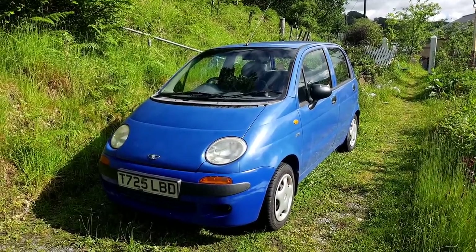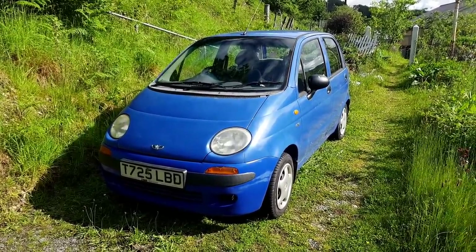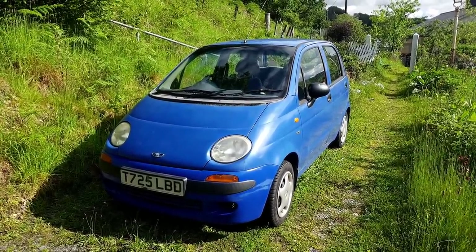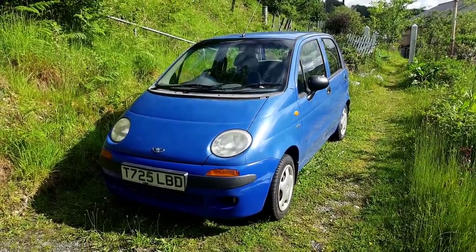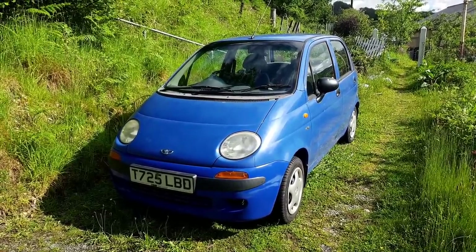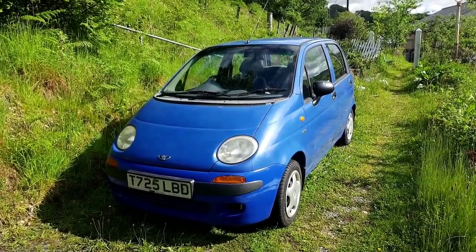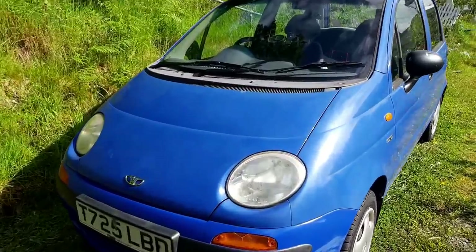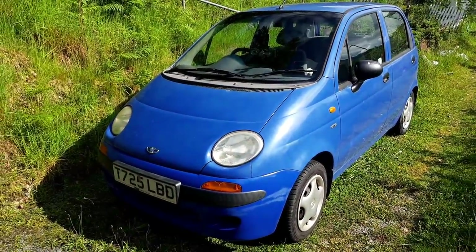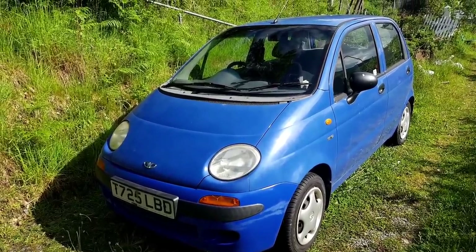Sometimes I do question where my life has gone quite so spectacularly wrong. But just to recap, this is the Daewoo Matiz I bought brand new in August 1999. I sold her after 18 months, and last year I managed to find her again and bought her back. She's looking like she could do with another polish - the paint was very flat, but I didn't wax after polishing. Also the headlamps are starting to go a bit foggy again and need doing as well.